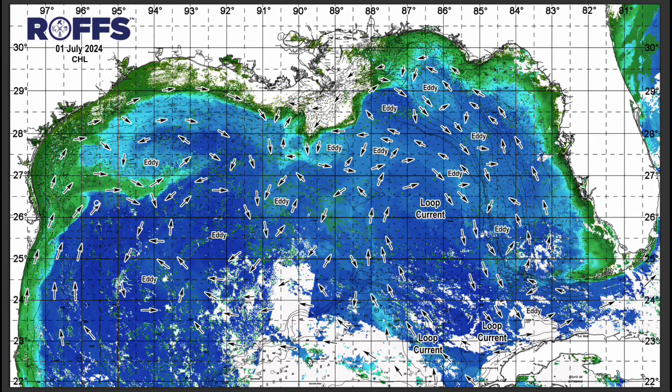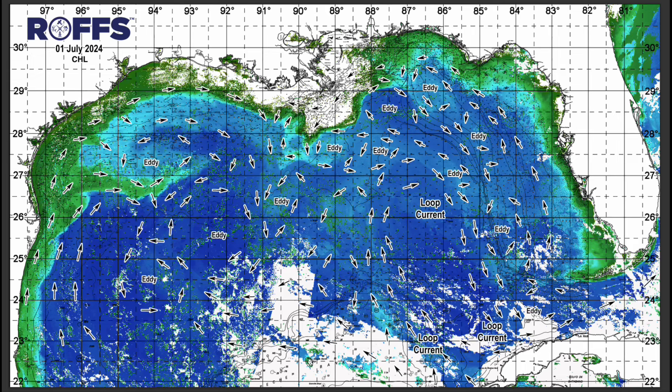Additionally, you can see a larger counterclockwise rotating eddy formation in this ocean color imagery. This larger counterclockwise rotation is bringing some of this bluer and cooler water back northwest off of the Flower Gardens area, between the Texas to Louisiana area offshore.